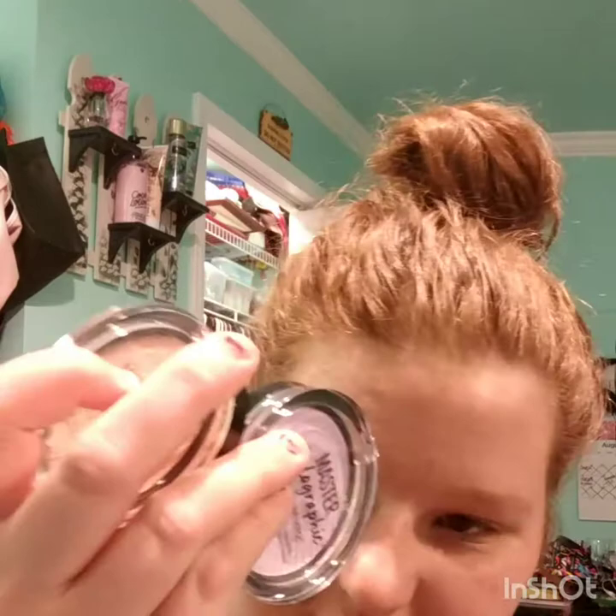I got a NYX Studio HD Photogenic Concealer in beige — I've heard pretty good things about their concealer. I also ended up getting an Away We Glow liquid highlighter, even though I already have two highlighters. And I got the NYX Glitter Primer — I haven't used it yet, but it looks amazing. One of these days I'm going to try to make a full makeup look with all of these products.